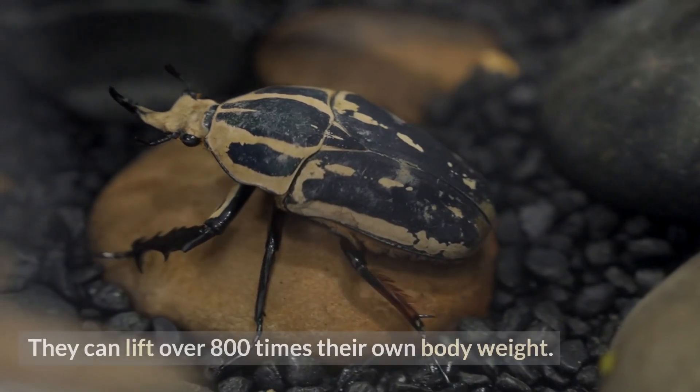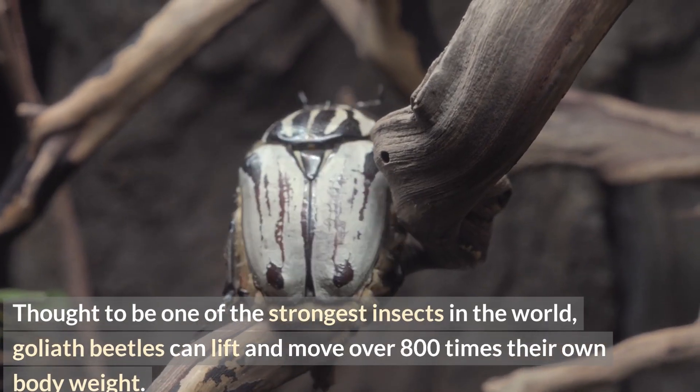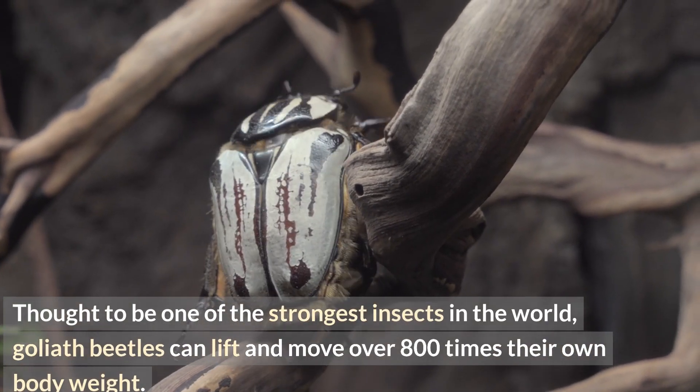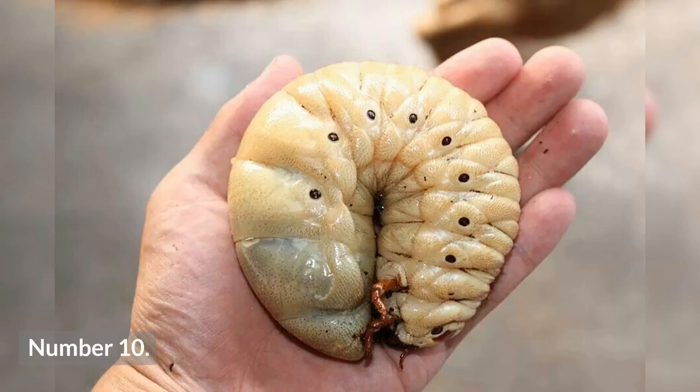Number nine: they can lift over 800 times their own body weight. Thought to be one of the strongest insects in the world, Goliath beetles can lift and move over 800 times their own body weight.